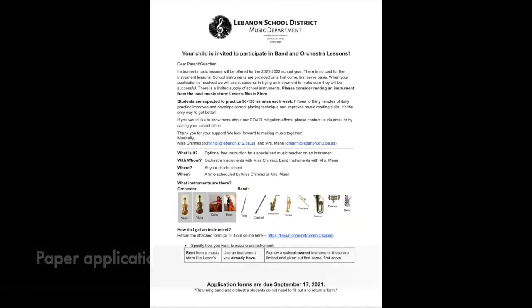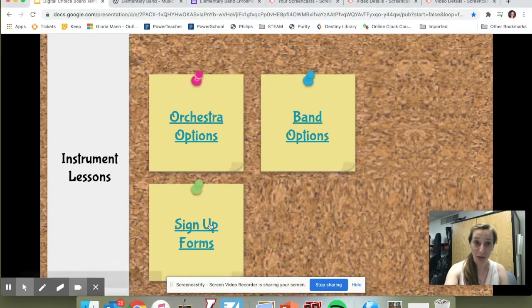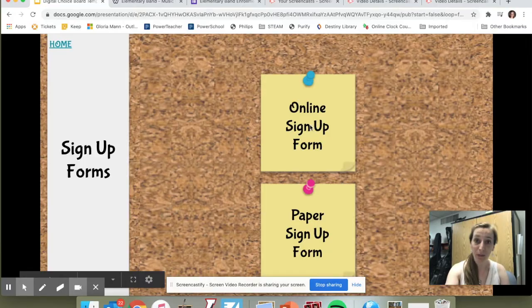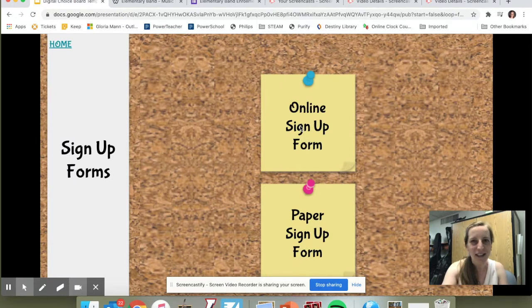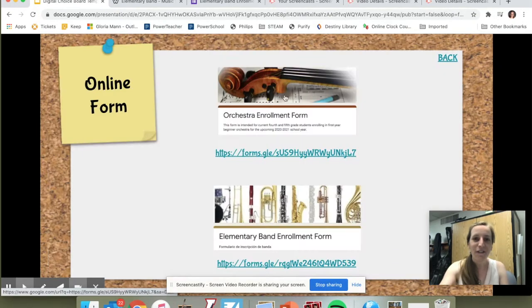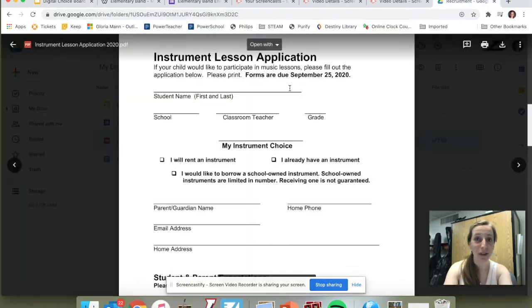How do I sign up? You can sign up two different ways. In the office, we have paper applications in Spanish and in English. The second way is to use our online sign-up form. You can go from this same website and click on sign-up forms, or you can print the paper one. If you can do the online one, definitely do because it's easier for Ms. Chinisi and I to get your responses quickly. Have your parents look over the form for all important information. Both forms will ask you the same questions, whether you do it online or on paper.